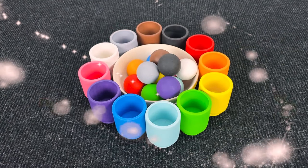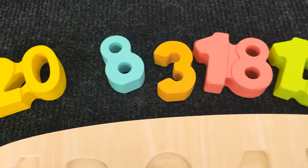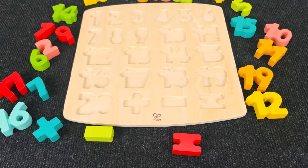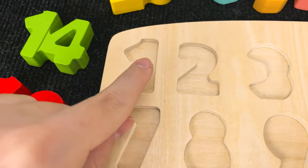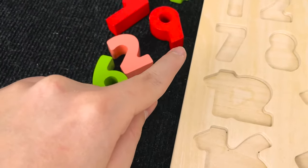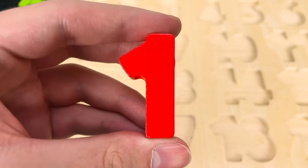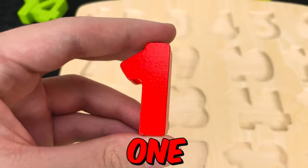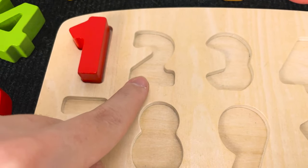All right. We put all these balls in the cups. And now let's go to the next puzzle. Wow. And now we have many various numbers. And we need to put these numbers in the right places. Let's start with this number. Hmm. You see? Wow. Nice. And now we found the number 1. Number 1. Let's put it here.